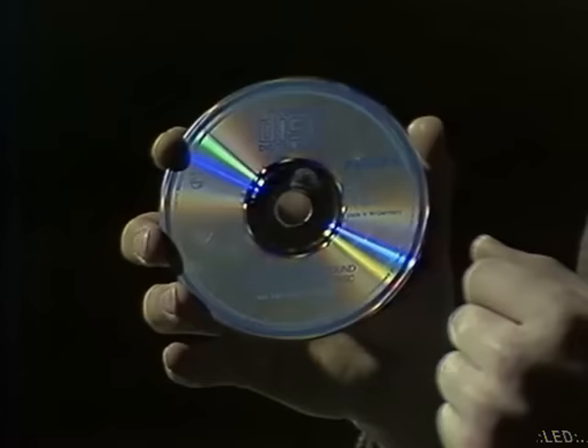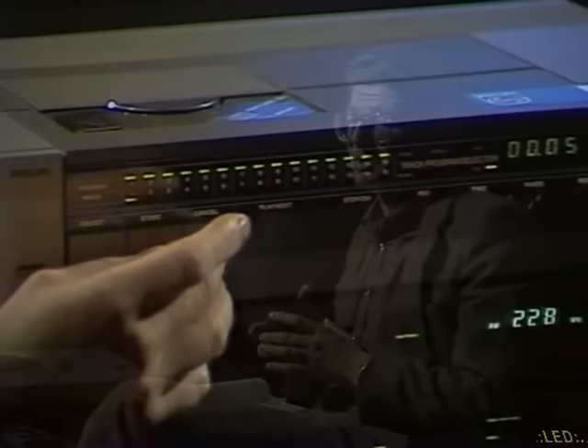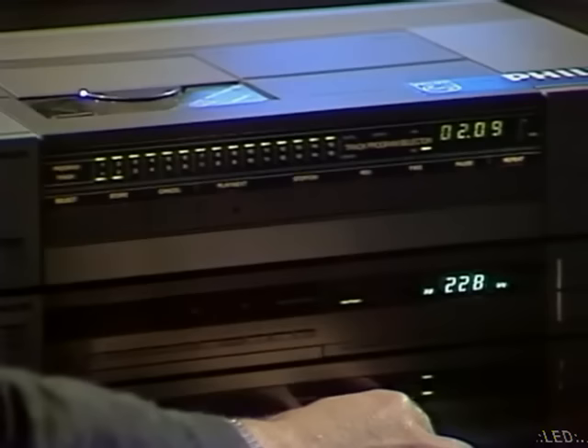Dzięki specjalnemu systemowi notowania i pokrycia płyty z zewnątrz ochronną warstwą, okazuje się, że jest ona prawie niewrażliwa na różnego rodzaju mechaniczne uszkodzenia. Co więcej, jakość dźwięku jest po prostu niezrównana. Poza tym możliwość wielokrotnego odtwarzania płyty bez żadnego pogorszenia jakości. Warto posłuchać.